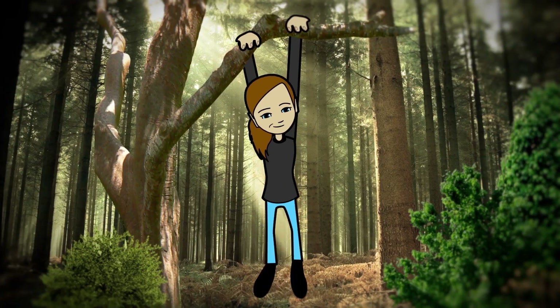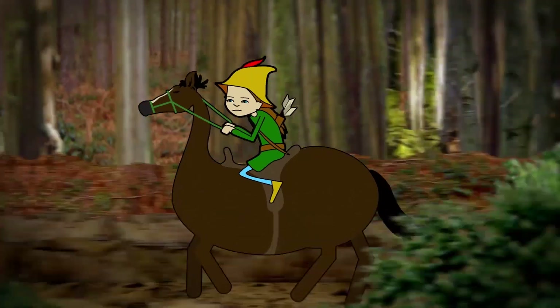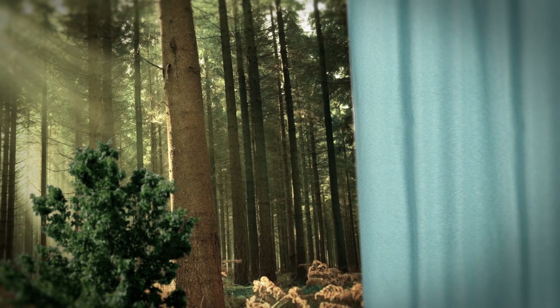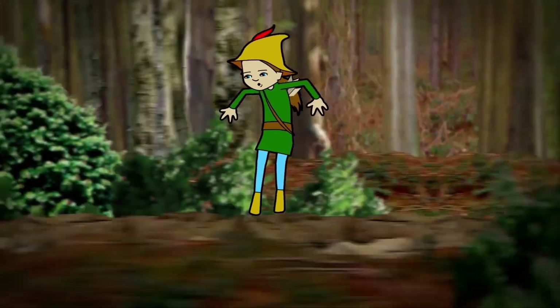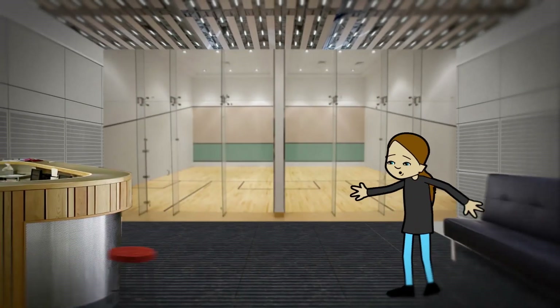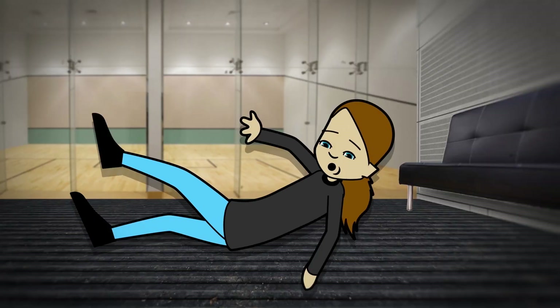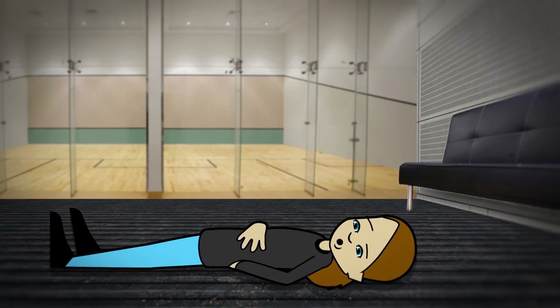Isla was on holiday with her family in Sherwood Forest — home of Robin Hood. She was actually playing hide-and-seek with her friends at a leisure centre in the forest when she jumped onto a stool and fell off, landing on her wrist. Ouch!